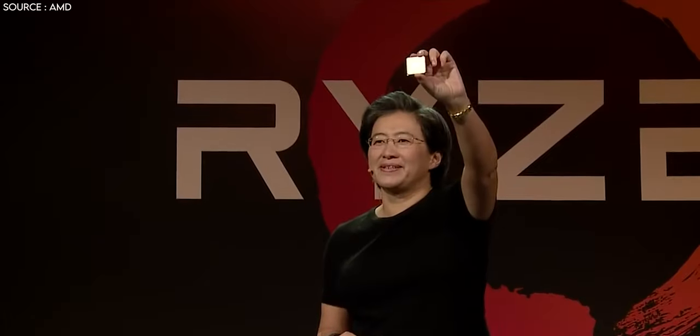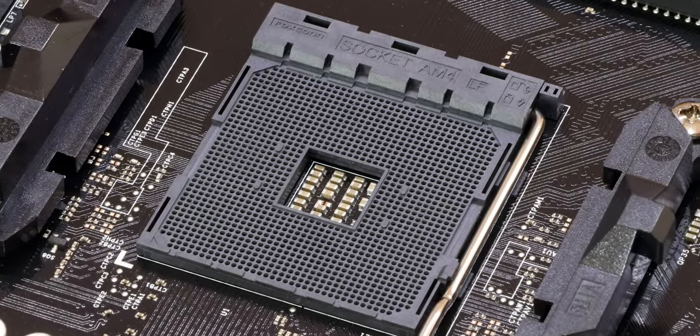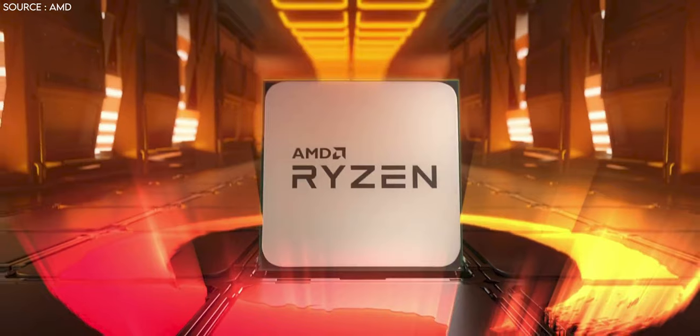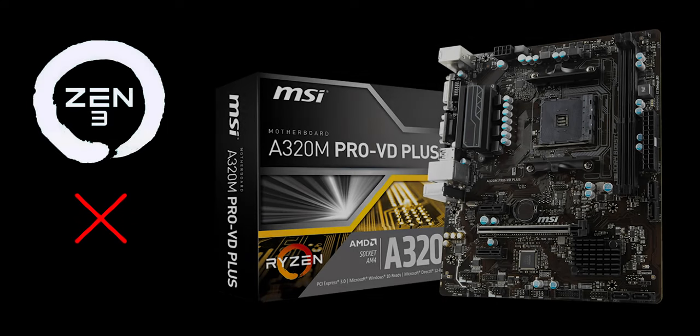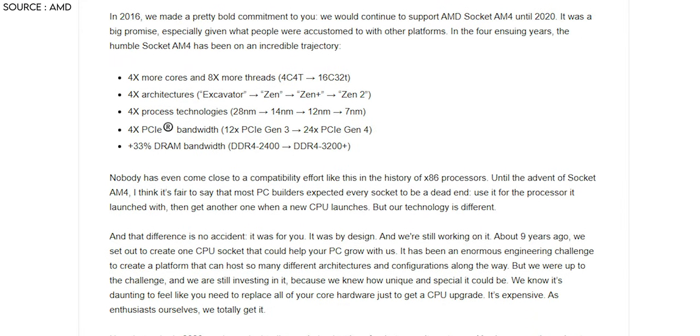At CES 2017, AMD made a commitment that they would support AMD socket AM4 until 2020, which is true as AMD Zen 3 Ryzen 4000 series CPUs use the same AM4 socket. But there's some disappointing news — AMD Zen 3 won't work on A320, B350, and X370 chipset motherboards. Initially, on May 7th, Robert Hallock, senior technical marketing manager at AMD, released a post on this.